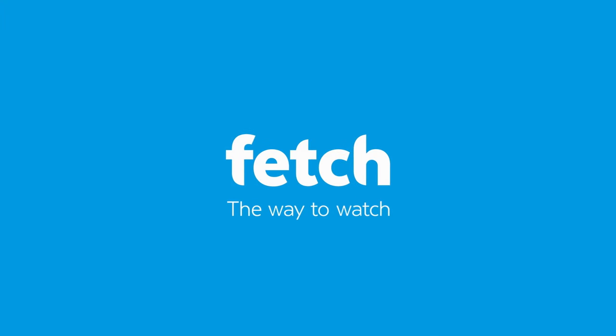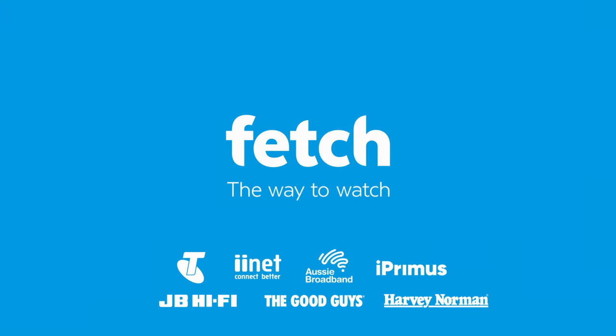The way to watch movies, shows, sport, channels, streaming and more. Get Fetch from Telstra, iInet, Aussie Broadband, iPrimis and leading retailers.